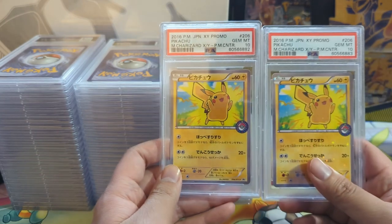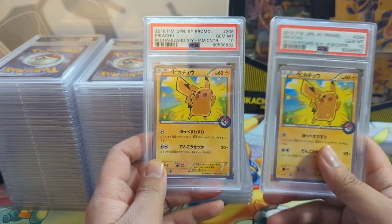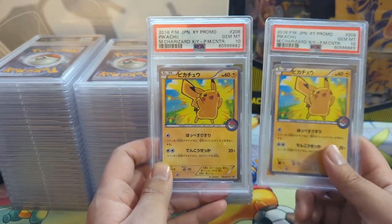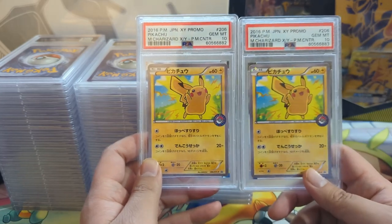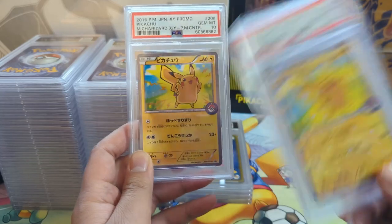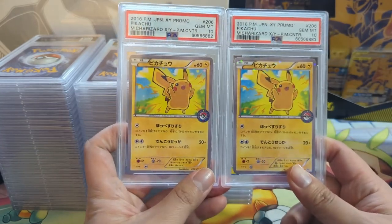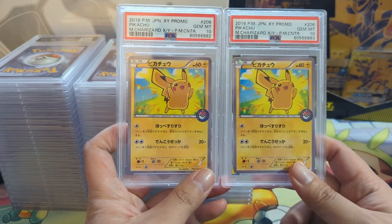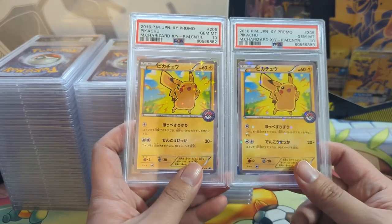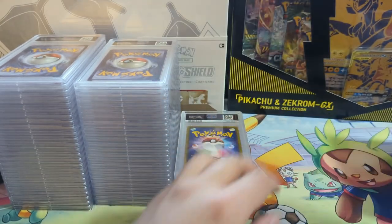I see a little nick up here on the Magikarp, so that one's definitely a 9. The Gyarados looked pretty good though. We got two of these. Now some of the Poncho Pikachus - like the Charizard version came with an additional card. Some came with a regular shape card and then there was a full art version. For whatever reason the Charizard ones just came with this random Pikachu, which is kind of weird.